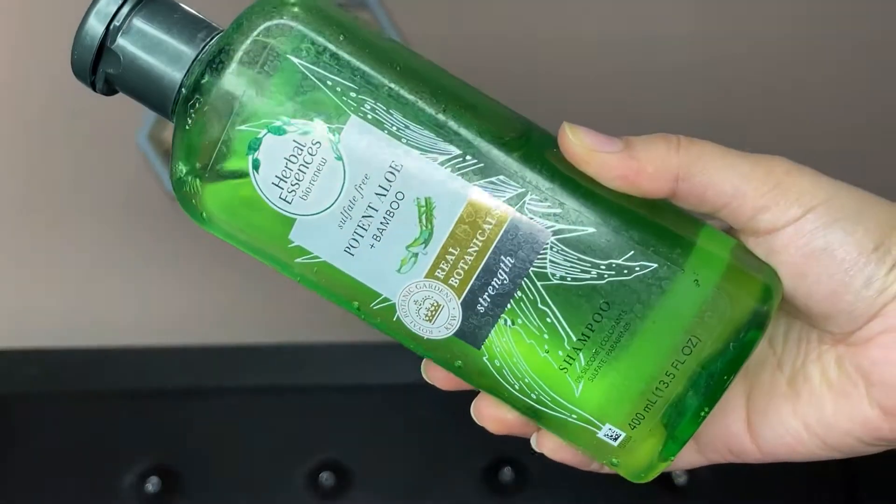I have oily scalp and dry hair length. My hair is very dry and frizzy. This shampoo is very clean and the conditioner gives me good hydration to my length hair because it has aloe vera, so it will hydrate your hair a lot. If you have oily scalp but dry hair, it will work very well — it will clean my hair, not dry it out, and make my hair smooth, soft, and frizz-free.